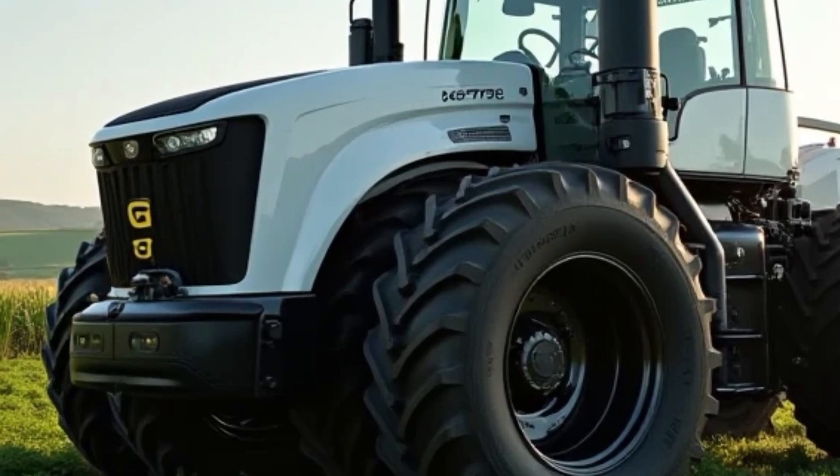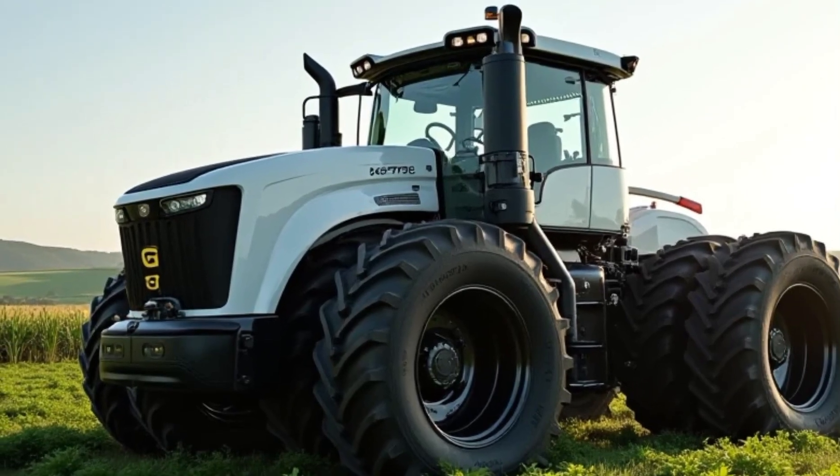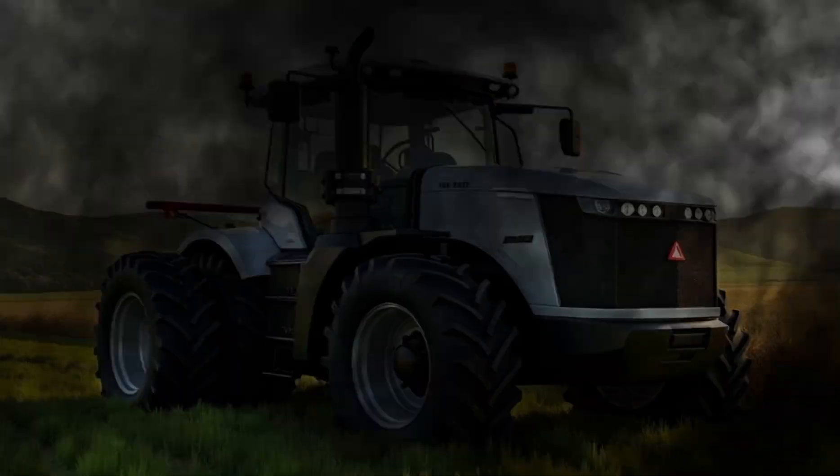The 2025 model stays true to its roots while bringing in modern engineering to make it even more of a powerhouse. And trust me, this thing is a monster.